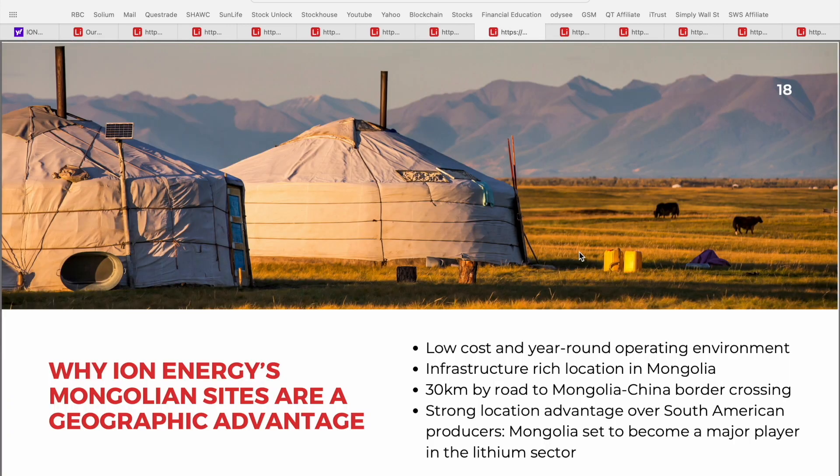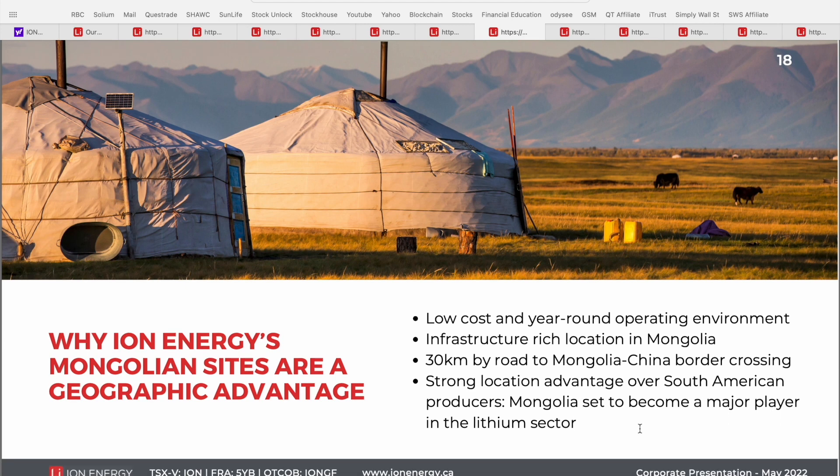Now that we've talked about the company's assets in Mongolia, I wanted to build out their business model. Ion Energy's Mongolian sites have a geographic advantage compared to others around the world. Key differentiators include low cost production, very accessible infrastructure already in place, and extremely high grade deposits. They've got a year-round operating environment based on climate and conditions in Mongolia, they're only 30 kilometers by road to the Mongolia-China border crossing, and they've got a strong location advantage over South American producers as Mongolia is set to become a major player in the lithium sector.